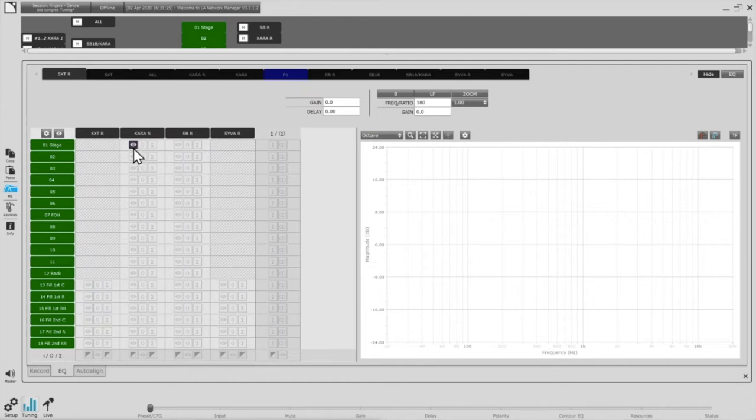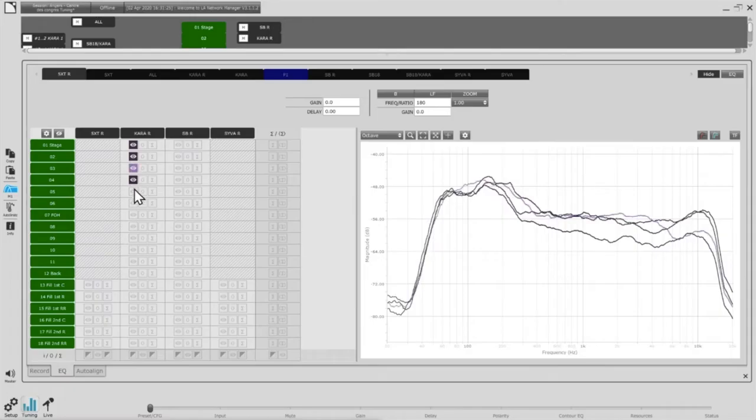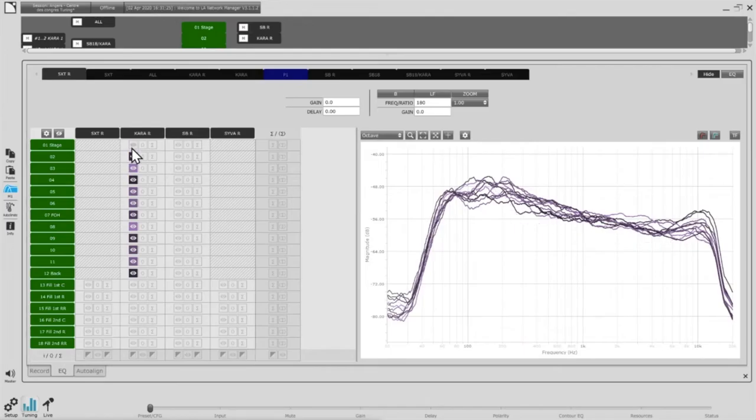I look at my Kara measurements — and I can see one is not very coherent with the rest. Everything is nice except this first measurement point. Going back to my venue, the first point is not really in the coverage of the Kara — that's my mistake during this measurement set. This point is not really relevant to tuning the Kara at this position.